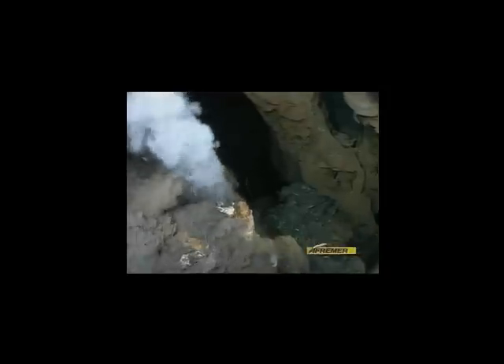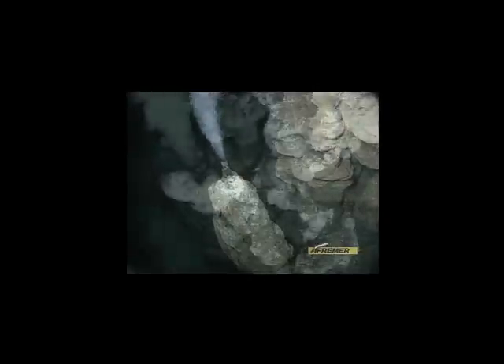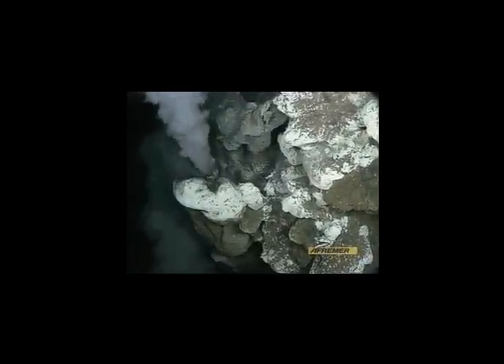These plumes of underwater smoke are really jets of hot water coming right out of the ocean floor. The hot water is filled with bacteria and minerals that shrimp and giant tube worms love to eat. Hot meals now being served on the ocean floor — come and get it!